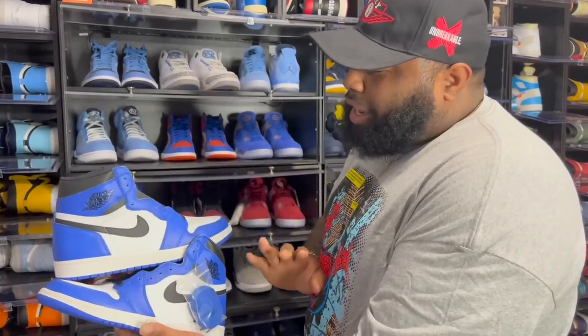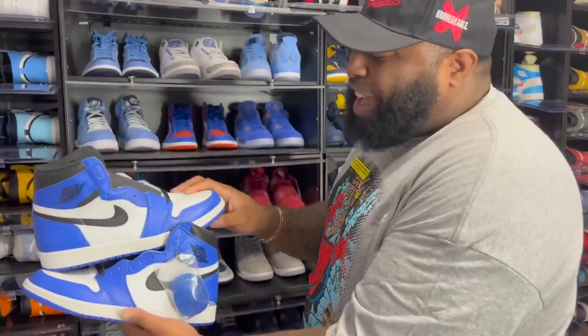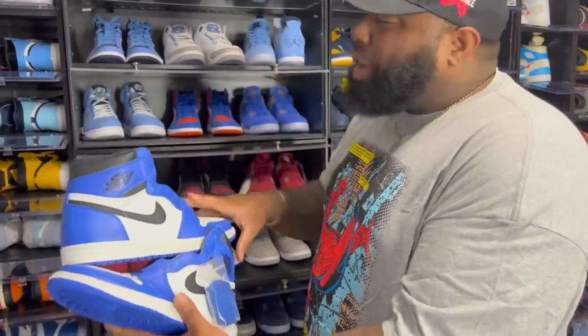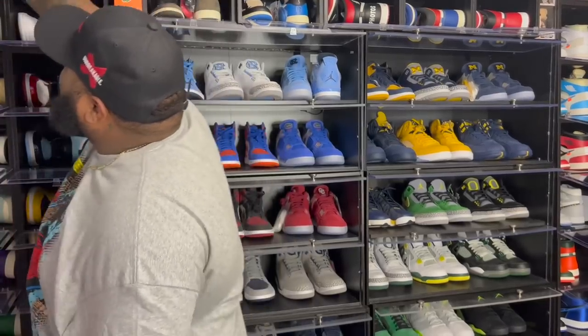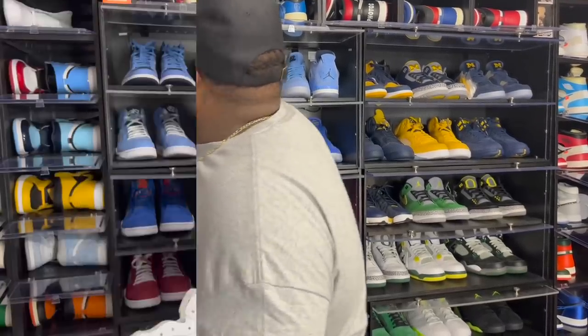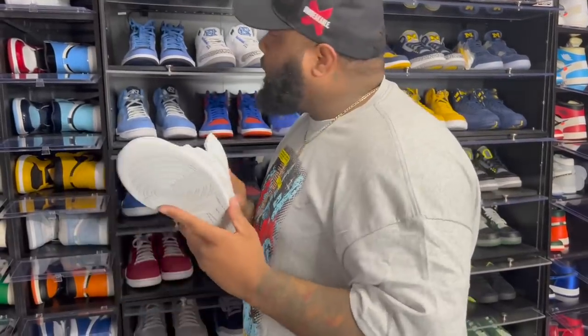I was gonna get rid of the Game Royals but now that I look at them I want to keep them. There are a couple shoes in here I wanted to get rid of, but after pulling them out and looking — nine out of ten — I'm gonna keep them.